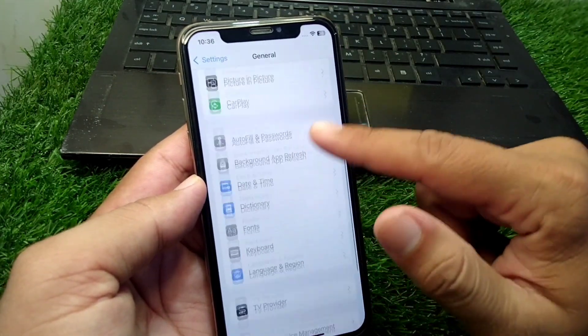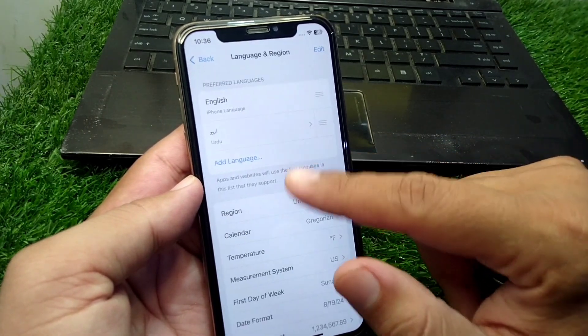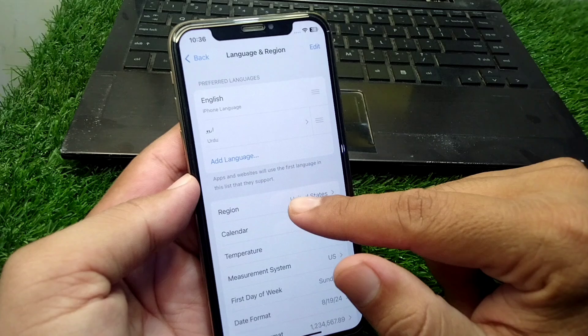After that, go back and scroll down and tap on Date and Time and set your date and time correctly. Then scroll down and tap on Language and Region, tap on Region, and select your country or region correctly.